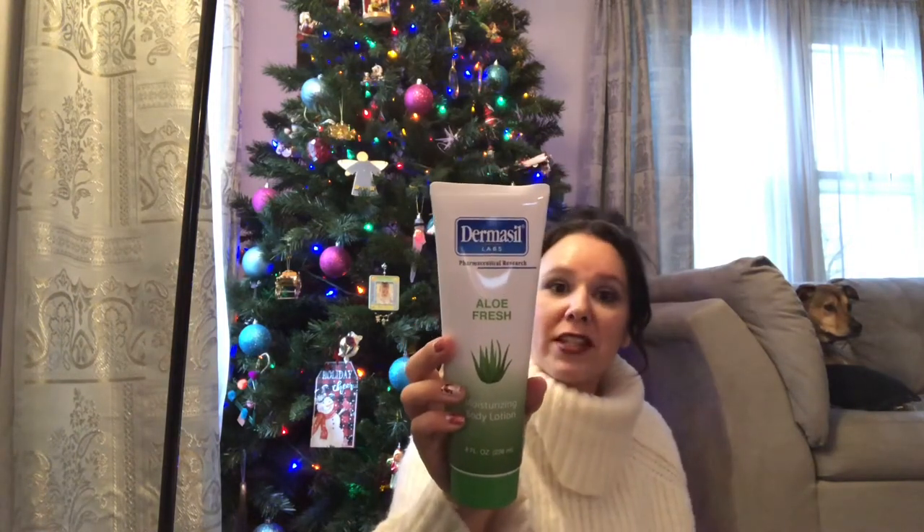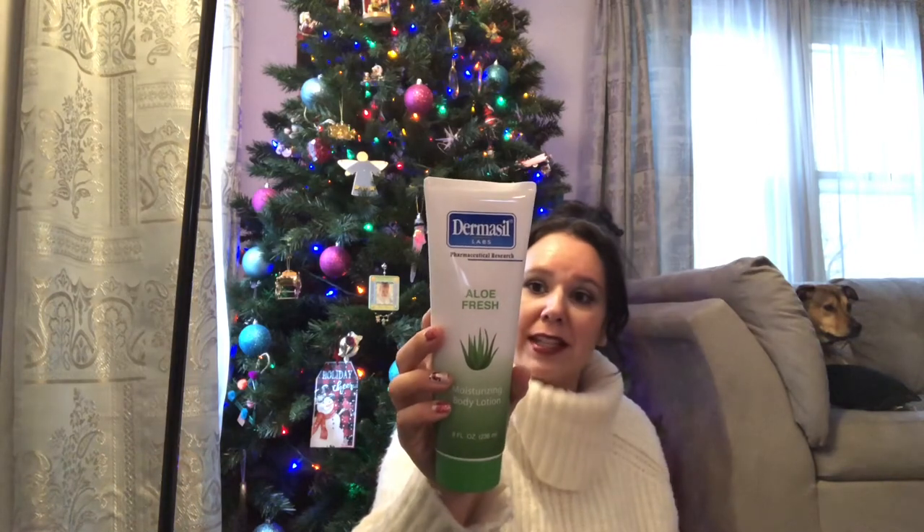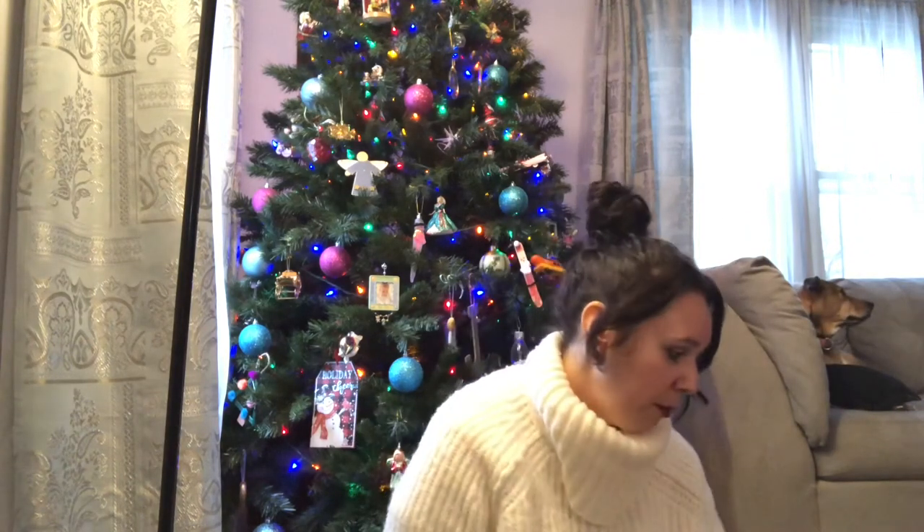I picked up another lotion — this one has aloe in it. I thought it might be soothing for my daughter who has eczema on the palms of her hands. She actually has an appointment tomorrow, so I thought this would be really good for her.